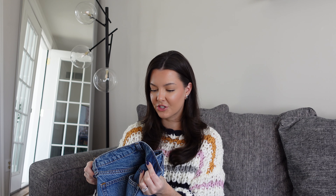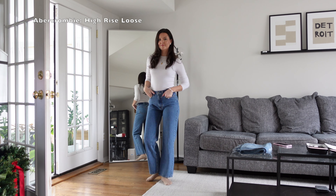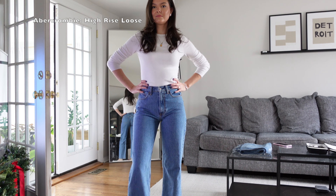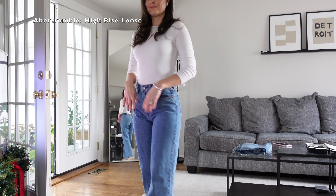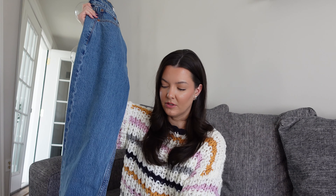Moving right along — this was a new style for me to try just a couple months ago. These are from Abercrombie and Fitch, the High Rise Loose jeans, in my true size 25. They almost remind me of a mom jean in the way that they get just a little more tapered down around the ankle. So you're still getting that loose, comfortable feeling, but they are more tapered as you go towards the ankle. These feel more like a rigid denim but it's not super thick, so it's still really comfortable and breathable. I've been loving styling these with sneakers or ballet flats.